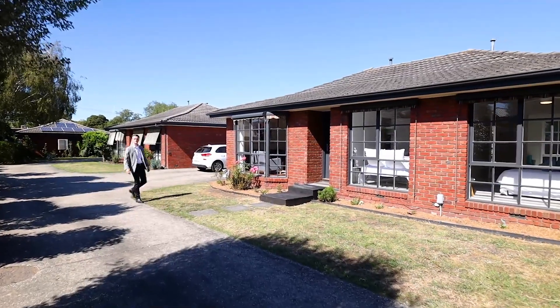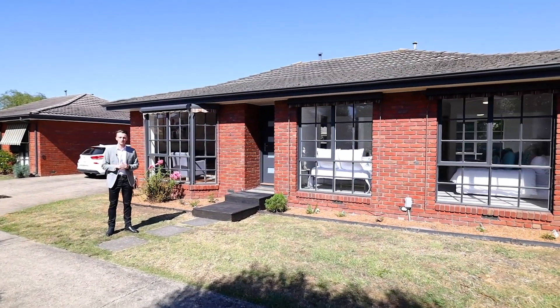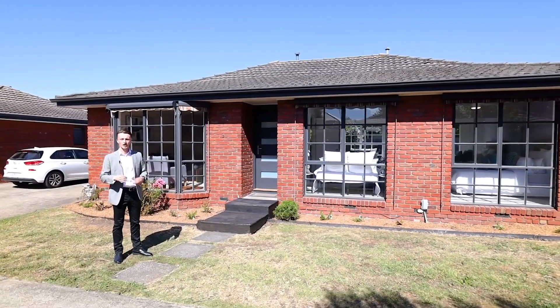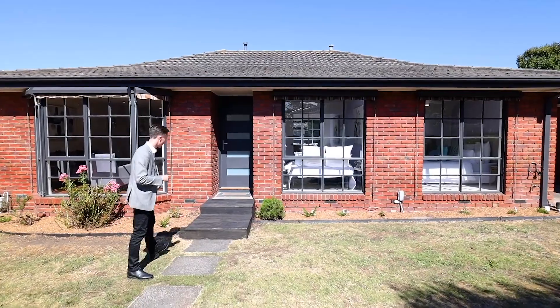Hello and welcome to 5 at 27 Elmhurst Road, right here in the heart of Bayswater North. Very conveniently located and renovated throughout. I'm absolutely positive this property will impress you. Enjoy your viewing.